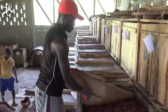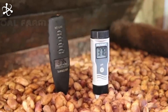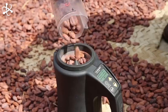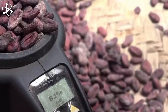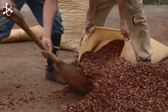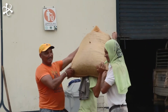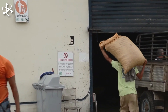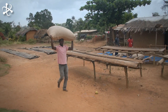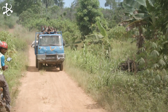Throughout the drying process, workers carefully inspect and turn the beans to ensure even drying and prevent mold or spoilage. Once the beans have reached the optimal moisture level, they are carefully collected and packed into sacks for transportation. Workers meticulously check the beans for any foreign matter or impurities before they are securely packed into large sacks and loaded onto trucks, beginning their journey to chocolate manufacturing plants around the world.